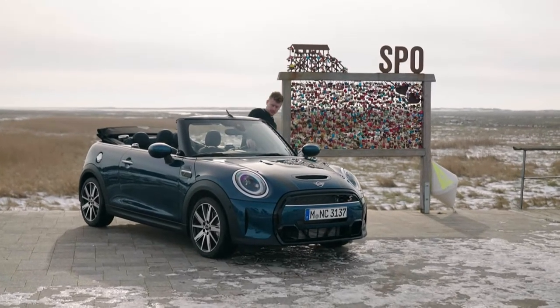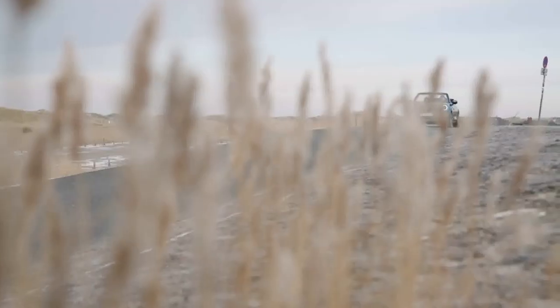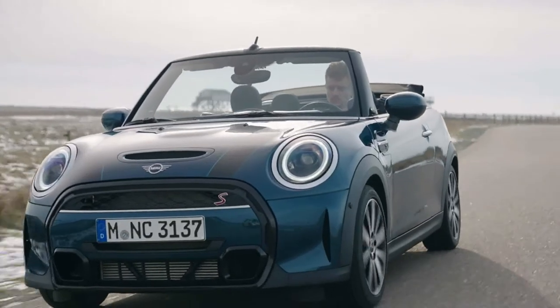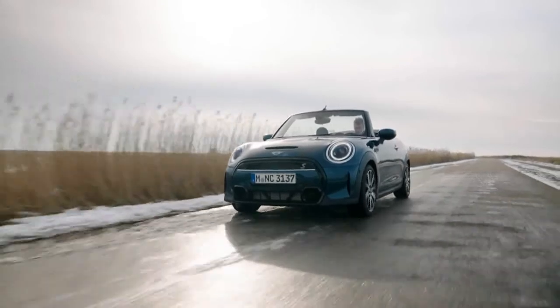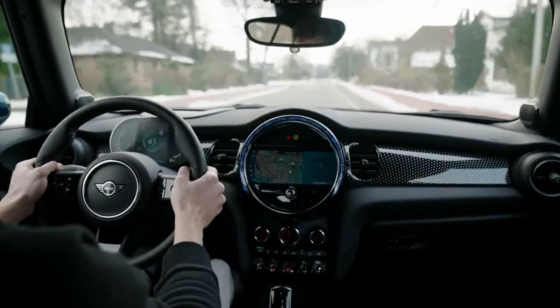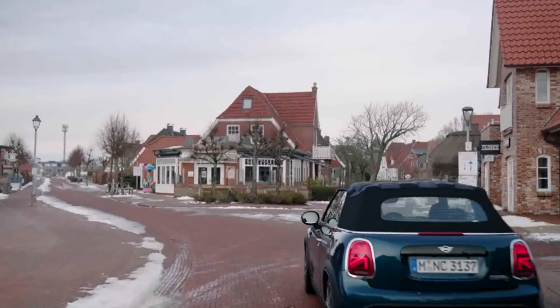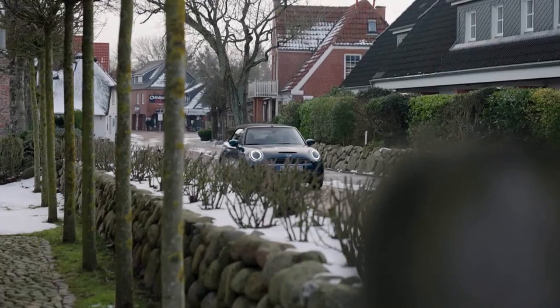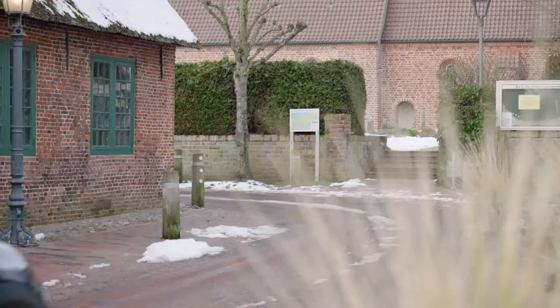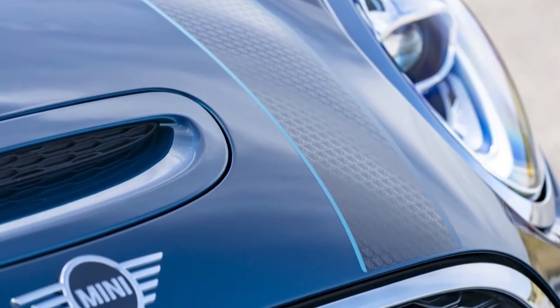This is the all-new Mini Cooper S Convertible Sidewalk Edition, starting at $39,250. It is the only Mini that offers a manual transmission — a 6-speed manual. Buyers can also choose the 7-speed dual-clutch automatic for an additional $1,700.